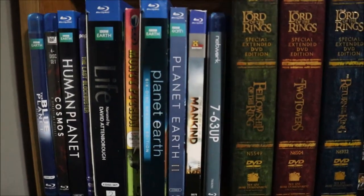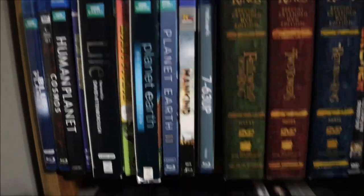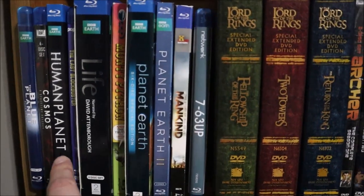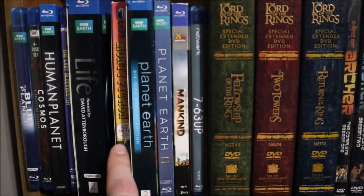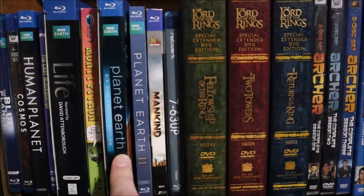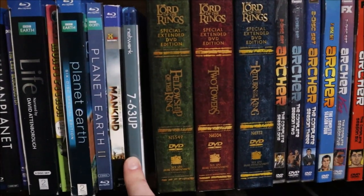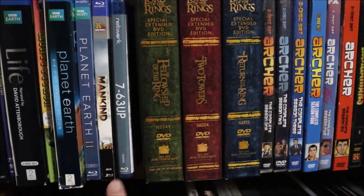We're on the second-to-bottom shelf now, talking about some documentaries: Blue Planet, Cosmos, Human Planet, The Last Blockbuster, Life, Monty Python: Almost the Truth (The Lawyer's Cut), Planet Earth, Planet Earth 2, Mankind (History Channel), and 7 Up through 63 Up — a really great series, check it out.